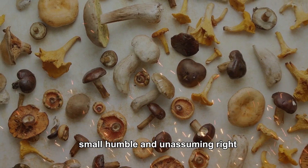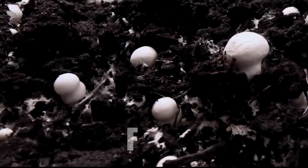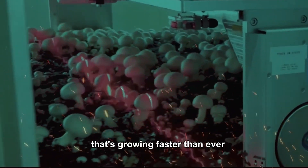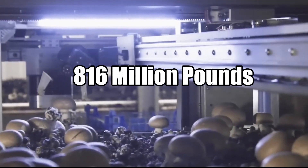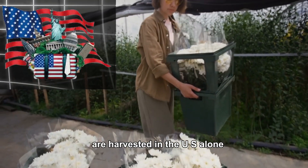Mushrooms — small, humble and unassuming, right? You'd never guess that these fungi are part of a multi-billion dollar industry that's growing faster than ever. In fact, every year over 816 million pounds of mushrooms are harvested in the US alone.